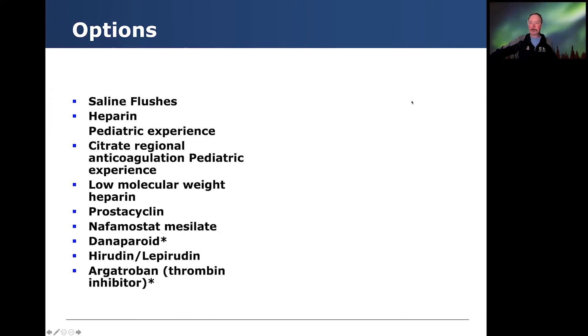There's a variety of options that have been used, and they are a little bit disparate in adult versus pediatric CKRT experience. Saline flushes and heparin — we do have fairly good pediatric experience — as well as citrate regional anticoagulation. Some of the others include low molecular weight heparin, prostacyclin, nafamostat, danaparoid, hirudin, and argatroban.